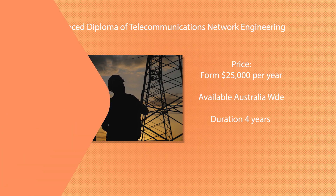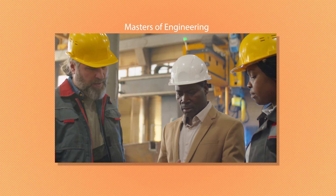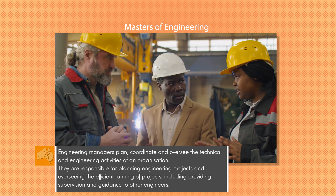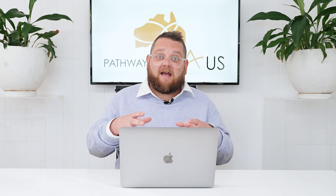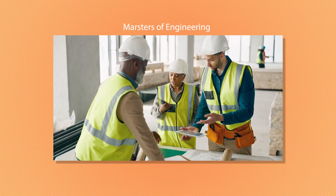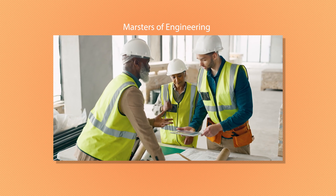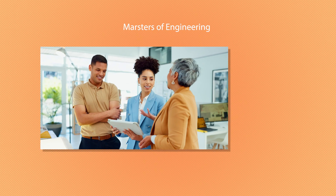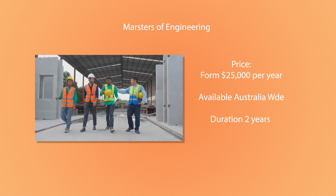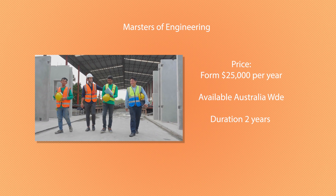Finally, we're going to look at the Master of Engineering Management. This is a really great program for someone who has completed their Bachelor of Engineering, built up some life and work experience, and wants to take that next step. The Master of Engineering Management will give you the skills not just to develop your own expertise but to run a whole team of engineers on major projects, whether in Australia or around the world. For a master's degree in engineering, it's quite affordable — starting from around $25,000 per year — available Australia-wide, and with a duration of only two years.